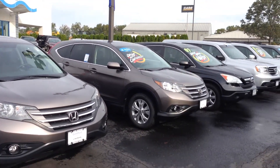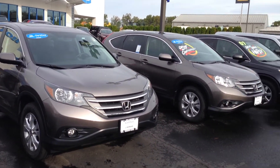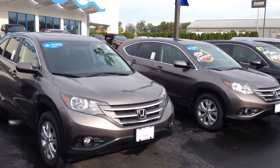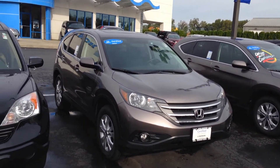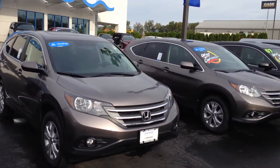Thanks for contacting John Henderer Honda. My name is Matt Harper, I'm the Internet Sales Manager here. I look forward to helping you out, meeting you in person, and letting you take one of these CR-Vs for a spin. Just give me a call at 740-522-1106. Thanks for watching.